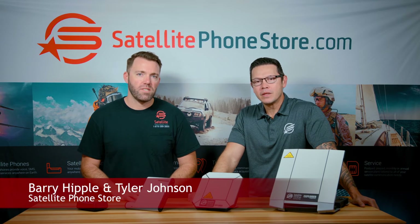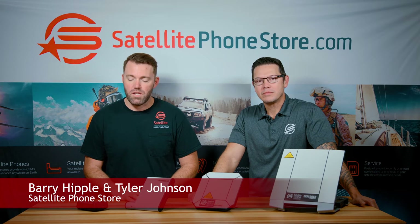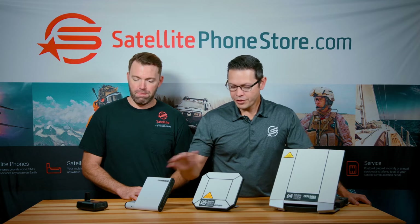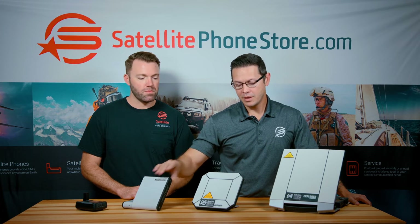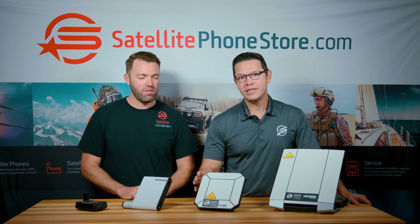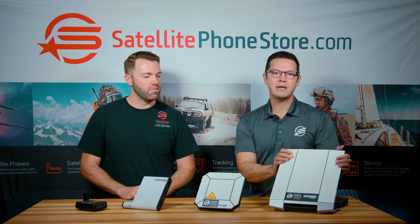Good morning. My name is Barry, and I'm Tyler. We're here with Satellite Phone Store to talk about some of the differences between our satellite hotspots and data terminals. Today we have four devices for you: the Iridium Go, the iSat Hub, the BGAN 510, and the BGAN 710.